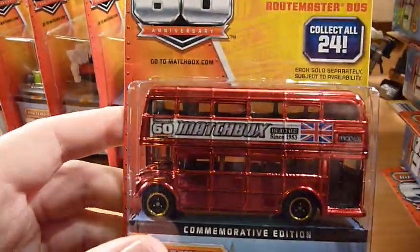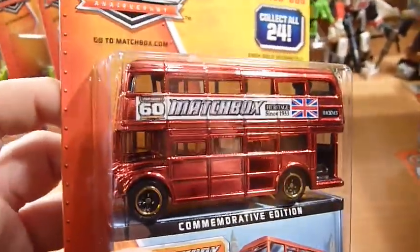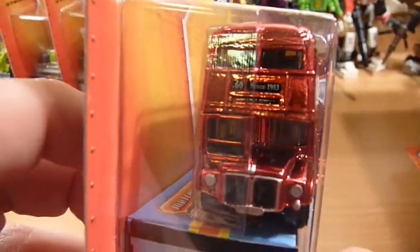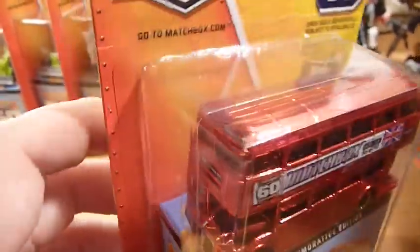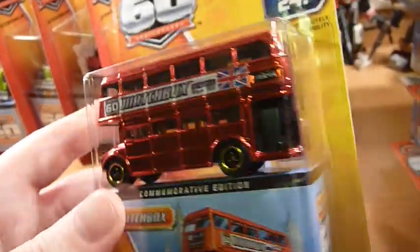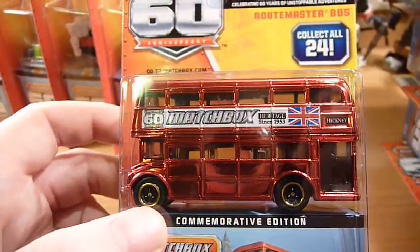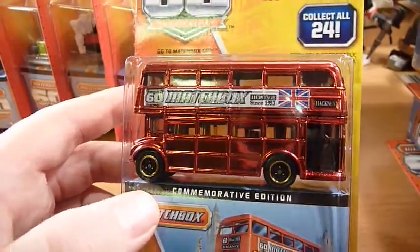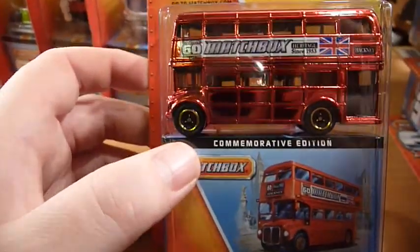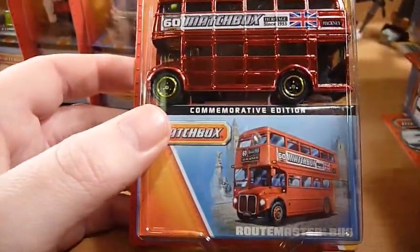The final item is another Routemaster Bus, but this time it's the Chase Piece. From what I've read, all D case assortments do have the Chase Piece Routemaster Bus, and this is an absolutely fantastic item compared to the regular release — just spectacular, and it's how it should have been from the beginning. This should have been the standard release with no Chase Piece. It does not have a number though, so for those of you like me who want to get all 24 of the 60th anniversary models, this is not part of the series and can easily be avoided. But very, very nice.